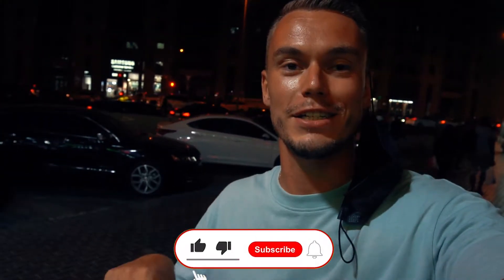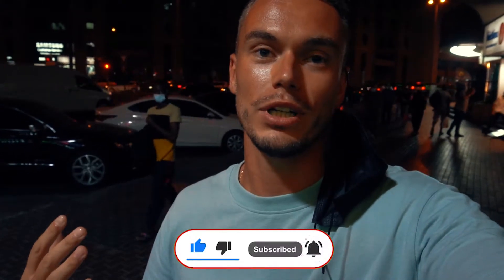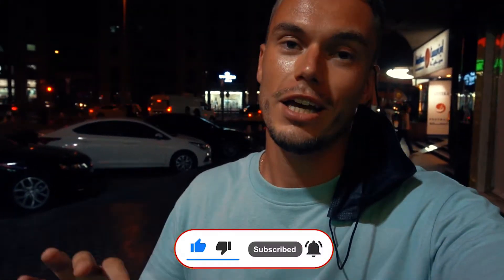Hey guys, I hope you enjoyed watching my video today about Ugandan cuisine part 2. Please click the subscribe button and leave a comment below — let me know what you want to see next and what cuisine you want to experience in Dubai. Vasilis was here — see you in the next episode, ciao!